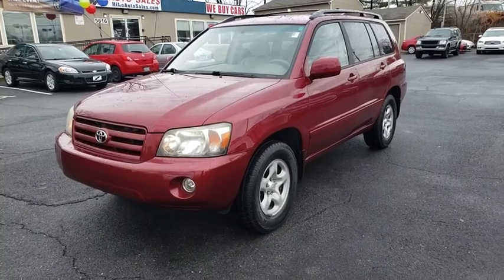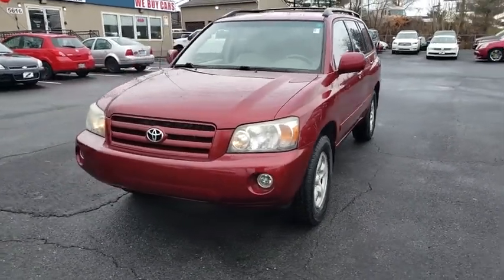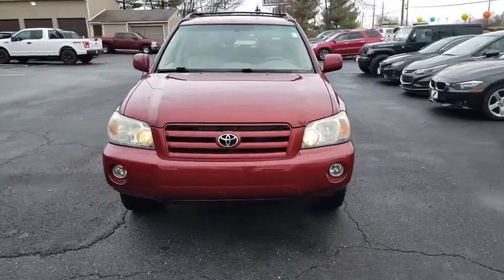Take a ride in the 2006 Toyota Highlander. The Highlander is the SUV that's thought of everything.